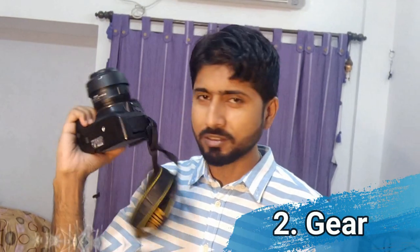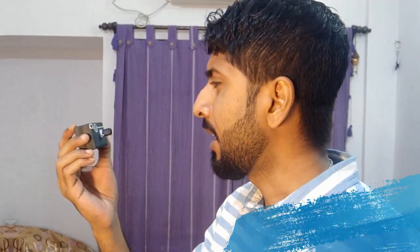Next comes the camera gear. Yes, this is my camera and this is my favorite lens for street photography — a 35mm prime lens. And lastly comes the subject of photography.